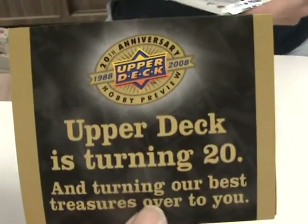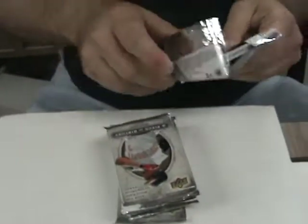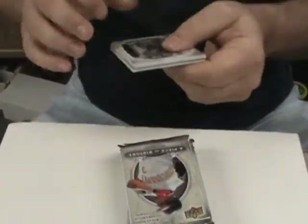Upper Deck is turning 20, so let's just wish them a happy birthday. I'm sending them a redemption candle.